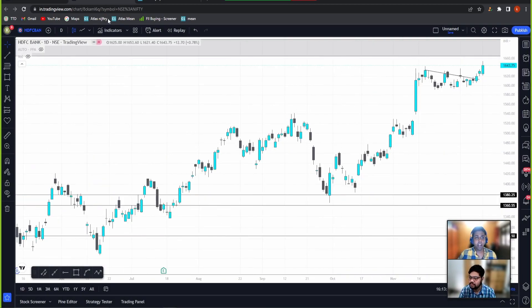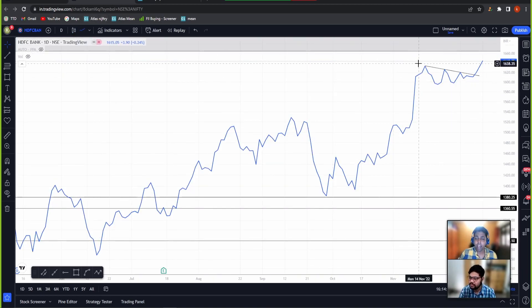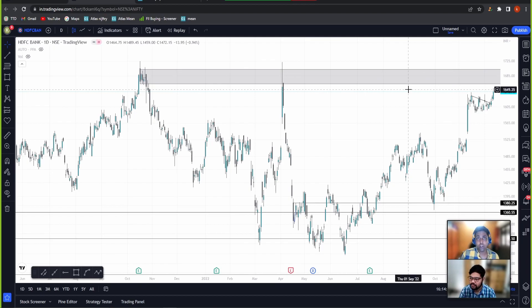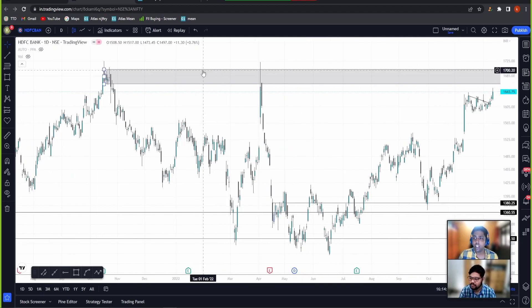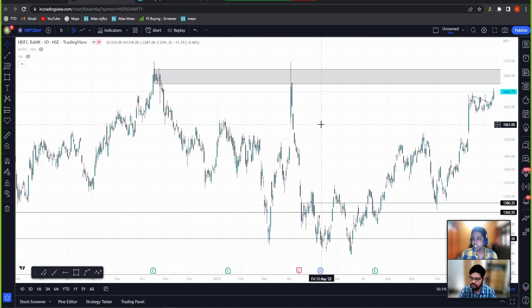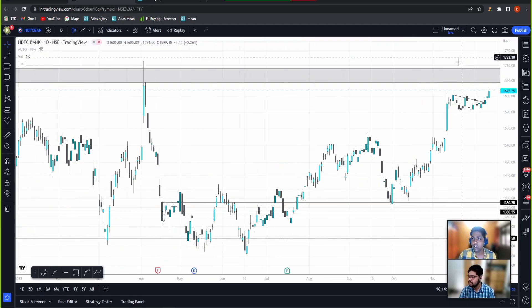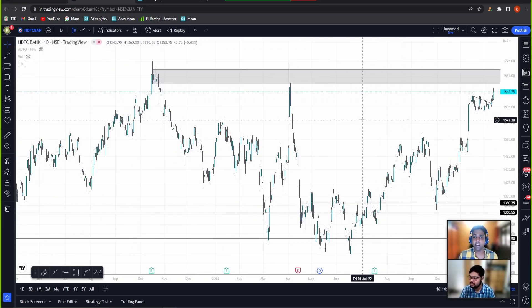The second stock was HDFC Bank. If you see on the line chart, it has managed to give a breakout on the daily time frame. The possible scenario is that it should test the 1,650 to 1,700 zone in the coming days. The closing on the daily is not that confident, but there is a range breakout on the line chart, so I'm still pretty positive on the upside that can come in HDFC Bank.